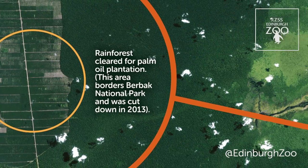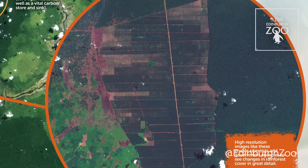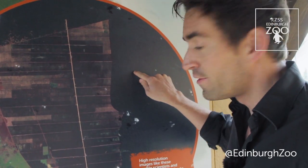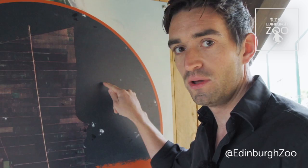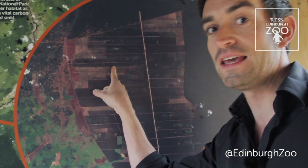And if we look at this really high-resolution zoom on the right-hand side, you can see this process in fine detail. Here where there's remaining forest, if you look very carefully you can make out individual trees, whereas in the plantation you can even see cut trunks.